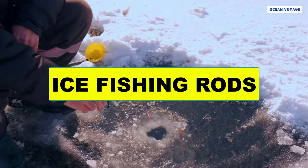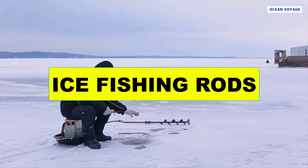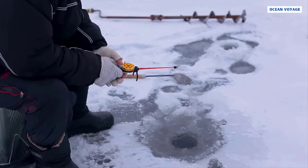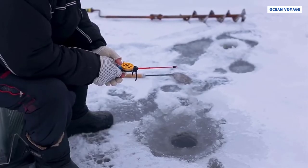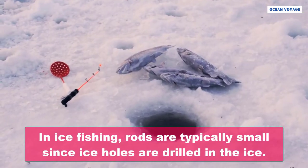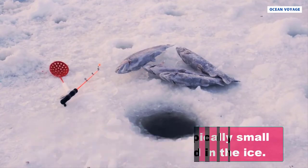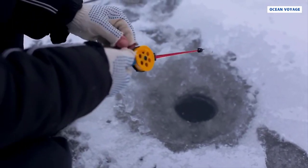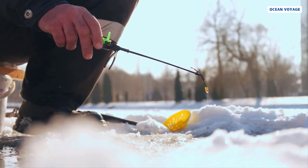Ice fishing is a tranquil and relaxing activity. Fishing on the ice, in the cold water beneath you, is enhanced by the cold and ice surrounding you. Ice fishing rods are necessary for enjoying fishing on the ice. They are typically small since ice holes are drilled in the ice — usually between 25 and 37 inches long.